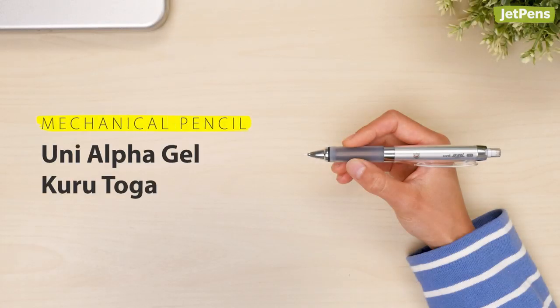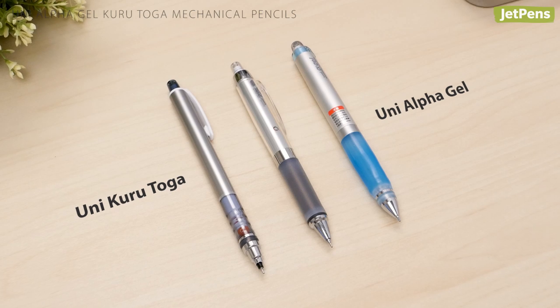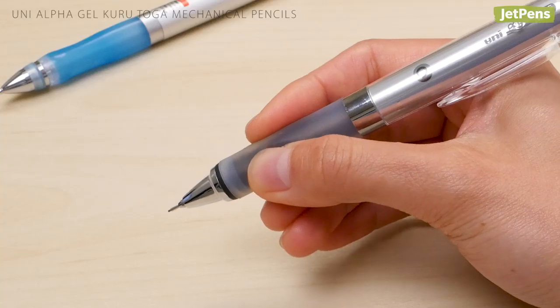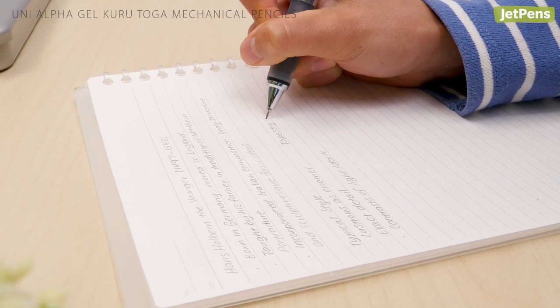Mechanical Pencil. The Uni Alpha Gel Kuru Toga combines the powers of two popular mechanical pencils into one. The Kuru Toga rotating lead mechanism gives you consistent sharp lines, and the squishy Alpha Gel grip will keep your hands from getting tired during long note-taking sessions.